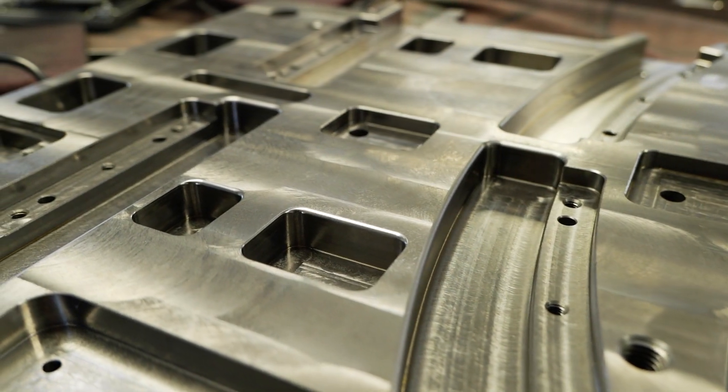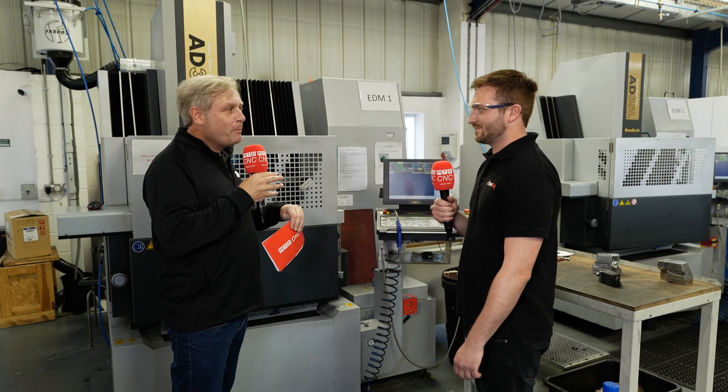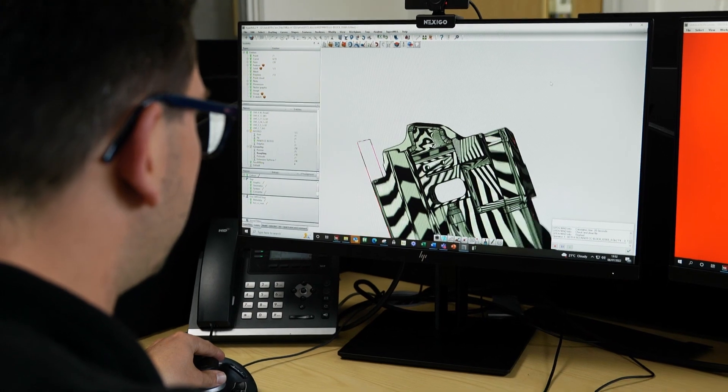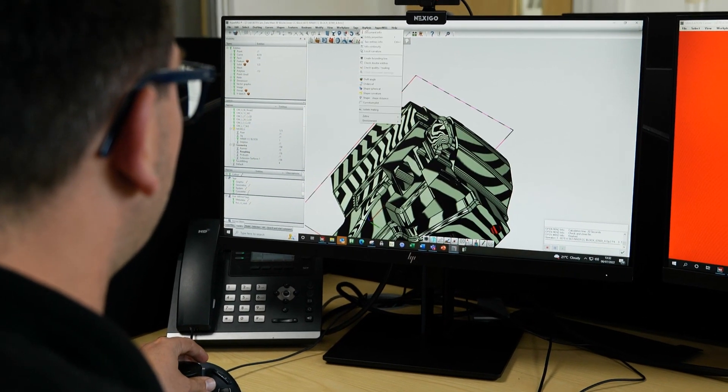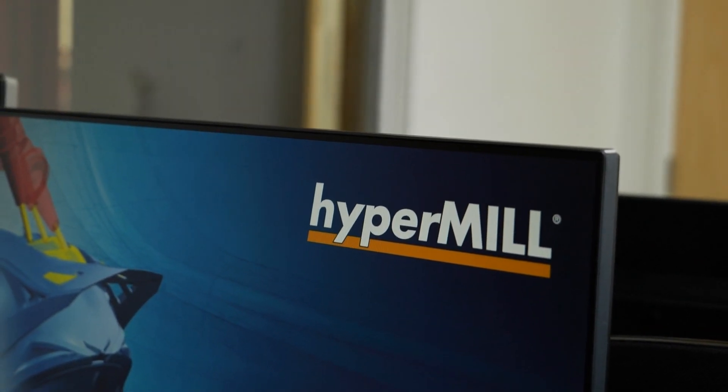So far it sounds like it's been really straightforward — a little bit daunting but a great transition. Would you go back, and also why didn't you do it years ago? I think we had a few concerns five years ago about transitioning from one CAM software to another, but now we've gone through that transition it's been very straightforward, very simple, and it's something we should have done five years ago.